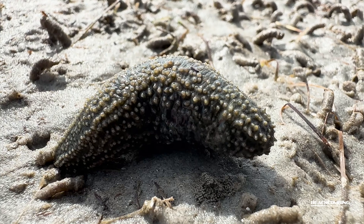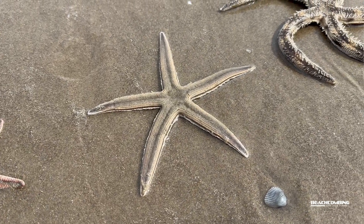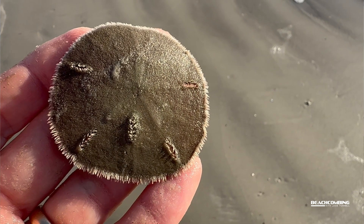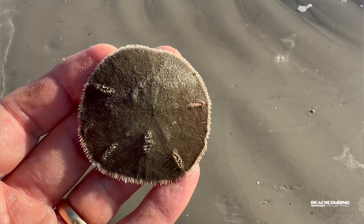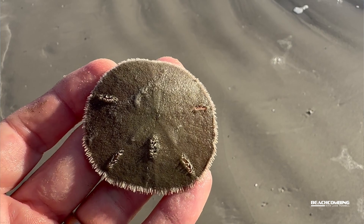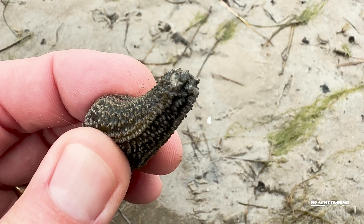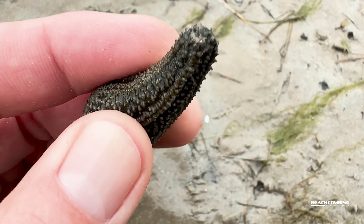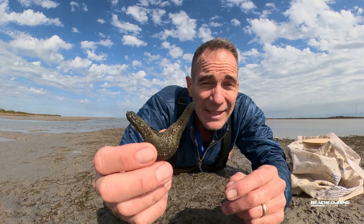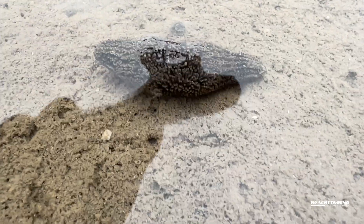These are an echinoderm, so you probably know sea urchins or sea stars — these are related to those. Even sand dollars are echinoderms, so they're related to that. They're found in virtually every marine environment around the world, including the deep ocean. There are about 1,200 species around the world; here in Texas we have two: the Mexicana and the gray.